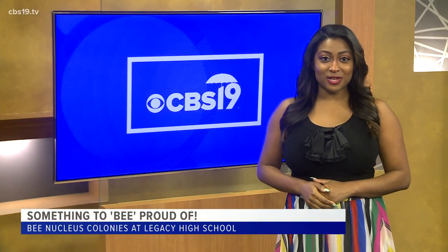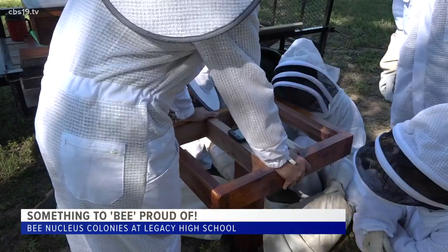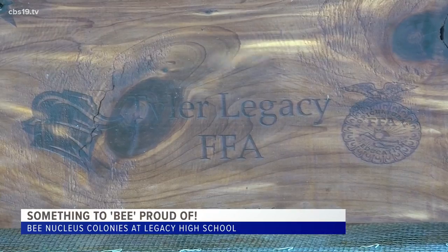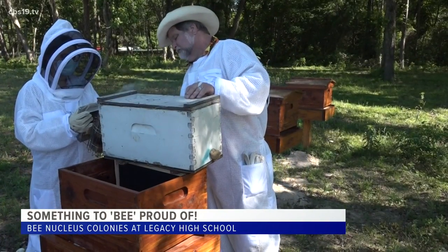There was a lot of buzz at one local high school today — beekeeping buzz. Legacy High School's FFA program introduced two new bee nucleus colonies to the campus. The process involves installing cedar bee boxes built by Legacy's Career Technology students and then carefully relocating the honeybees to their new home.